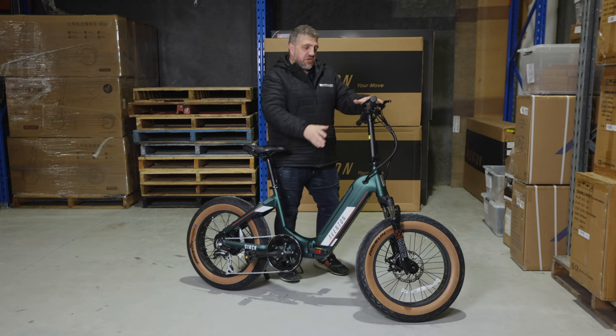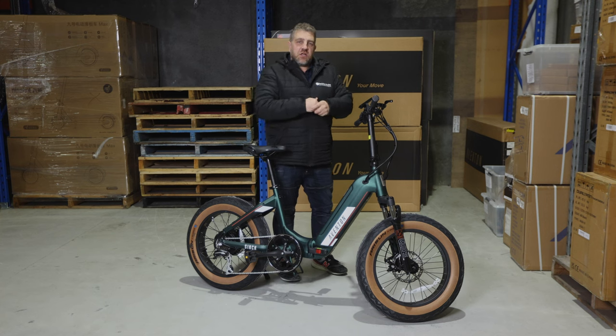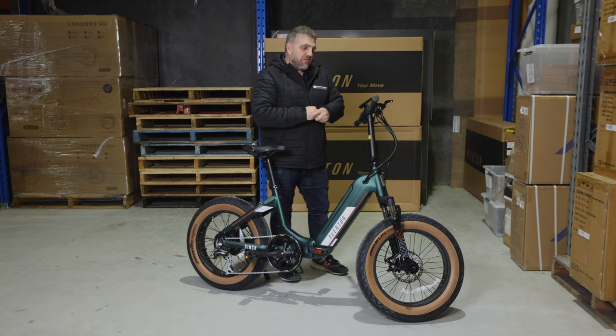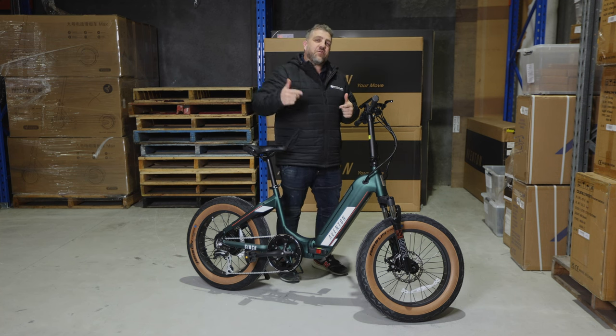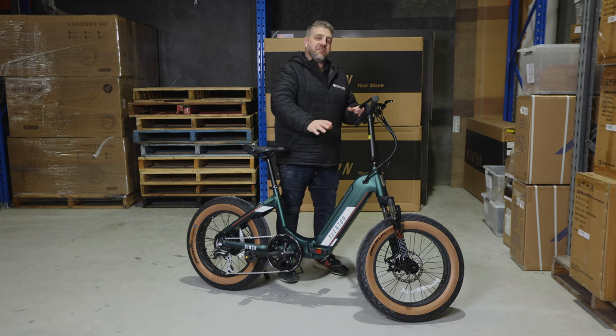Another key feature is the display and integrated app. Apps are usually something I cringe about when I hear products have one because they never usually get it right. But Aventon have nailed it — this thing is bulletproof, it never crashes, it works excellently.